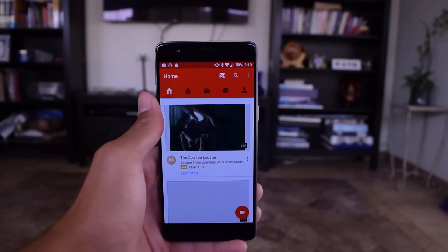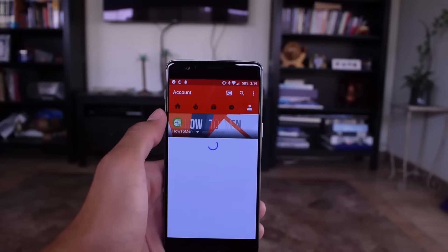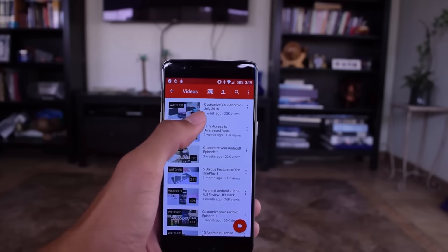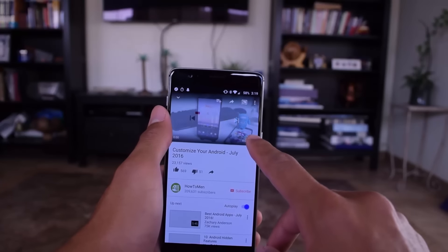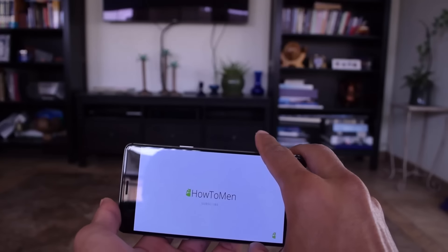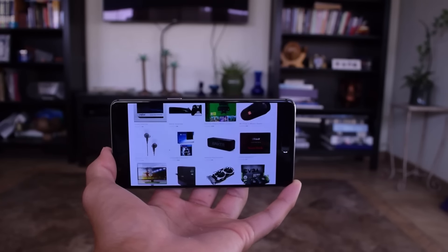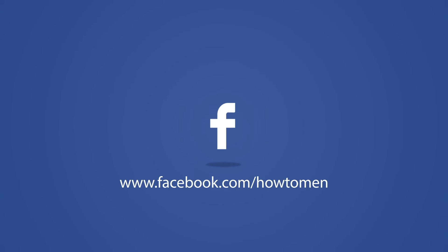Overall I would give this device a 7 out of 10, maybe an 8 out of 10. It is a solid device, and for the price you can get it for, I don't think there's any other phone I would rather recommend. I am definitely going to be using this over my 6P due to the better battery life as well as liking the performance more thanks to 6GB of RAM.